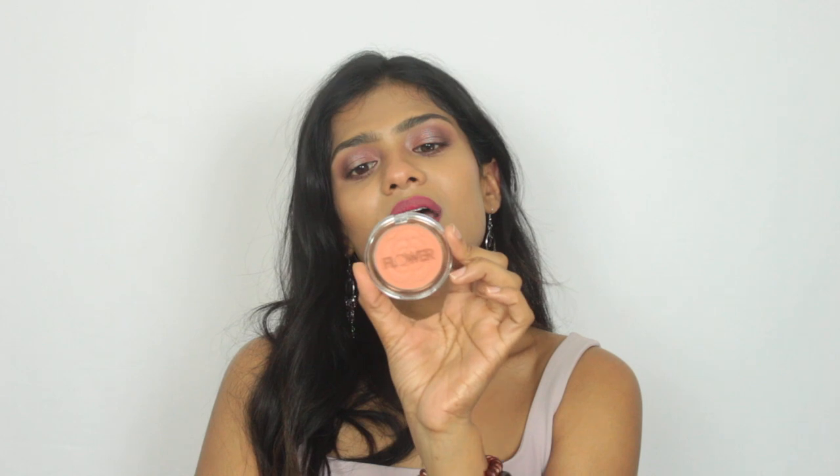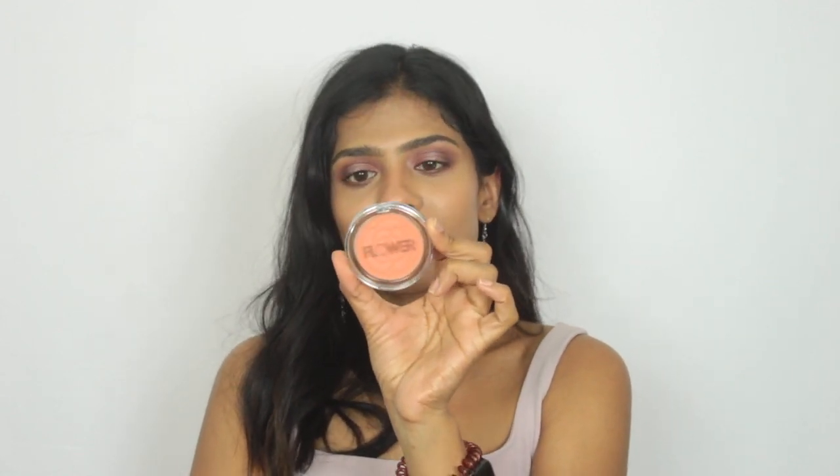Then I picked up two blushes. The first is from Flower Beauty — their Powder Blush in the shade Peach Primrose. It's a beautiful peach blush; I love peach blushes especially for summer. It's really warm-toned. Let me swatch it for you guys — it's a beautiful peach color and I love shades like these, so I'm excited to test out the formula.